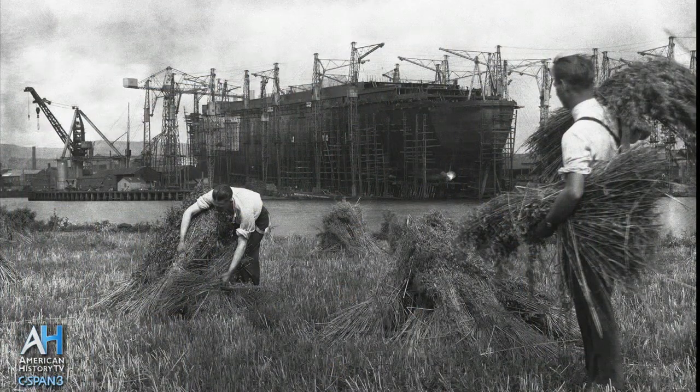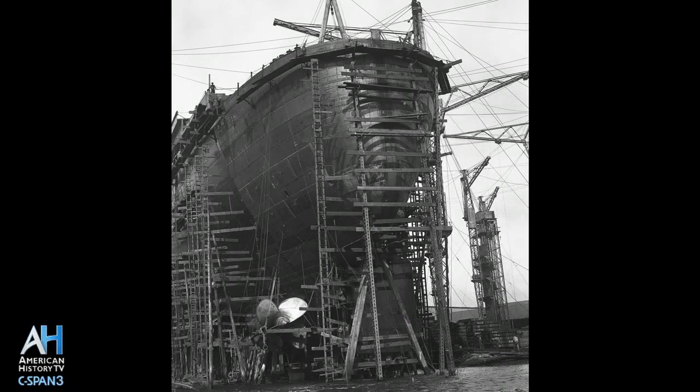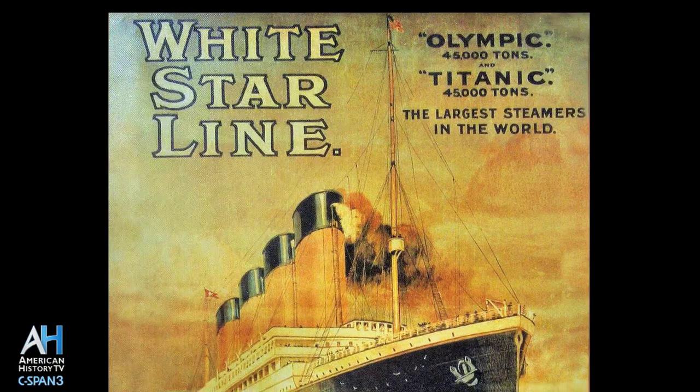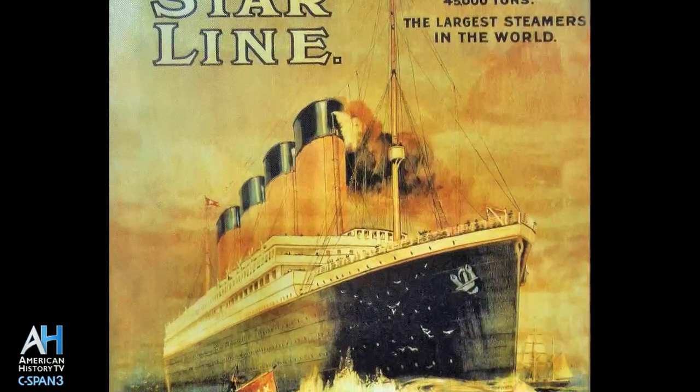Plans to begin the Queen Mary and her sister ship, the Queen Elizabeth, began back in 1926. They were to be the largest and fastest passenger liners ever built. Work began in 1930 at the John Brown Shipyard in Clydebank, Scotland, but due to the Great Depression, work stopped about a year later. Eventually, the British government offered Cunard a loan to finish building both ships if they would agree to merge with their rival, the White Star Line — the company that had owned the Titanic. They took them up on that offer, and it became the Cunard White Star Line.